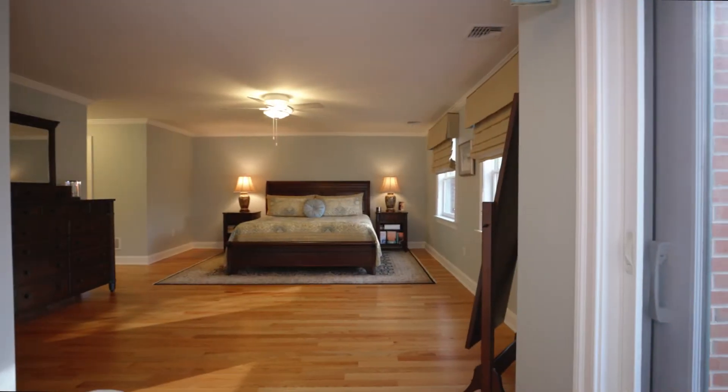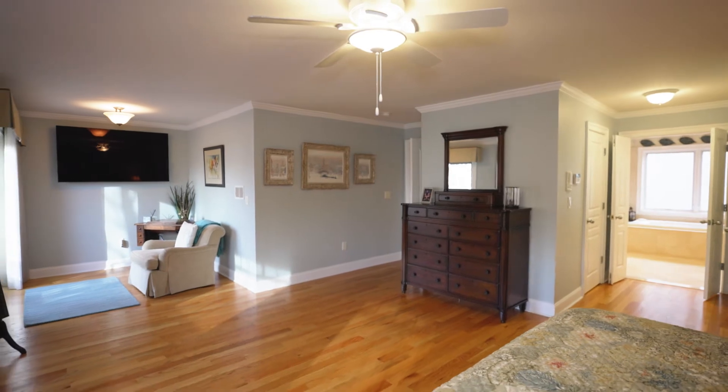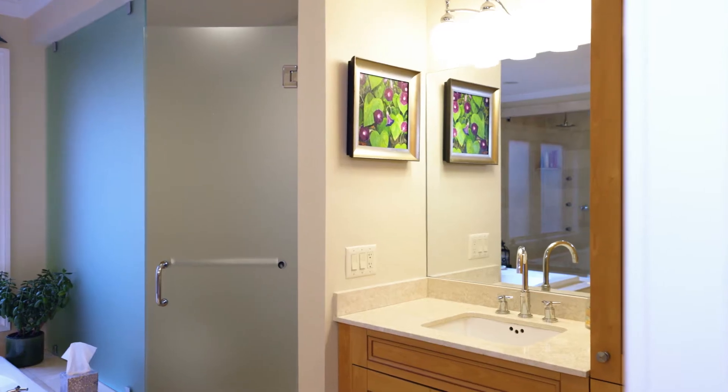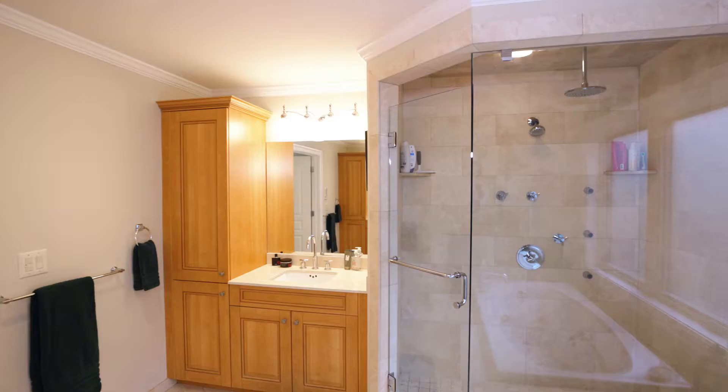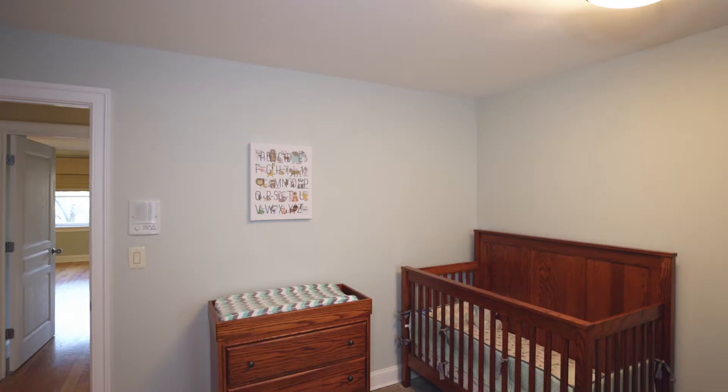The second floor has a very spacious master suite with a balcony, two walk-in closets, a master bath with a whirlpool tub, an extra large double sink, a separate shower, and a second bedroom that is currently being used as a home office slash nursery.